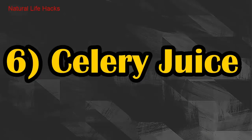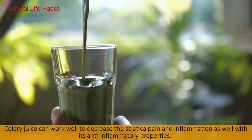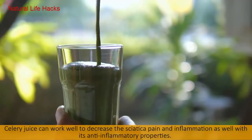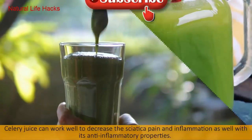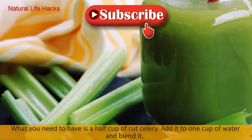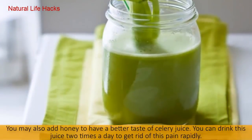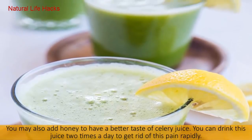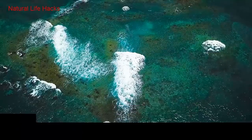Here is another remedy: Celery Juice. Celery juice can work well to decrease sciatica pain and inflammation due to its anti-inflammatory properties. Take a half cup of cut celery, add it to one cup of water, and blend it. You may also add honey for a better taste. Drink this juice two times a day to get rid of this pain rapidly.